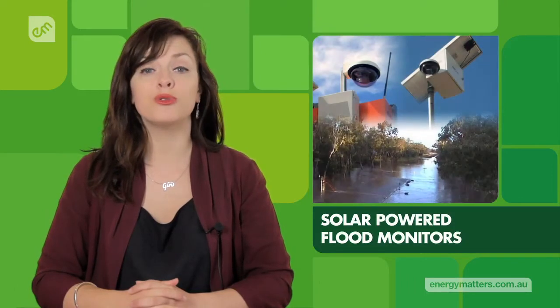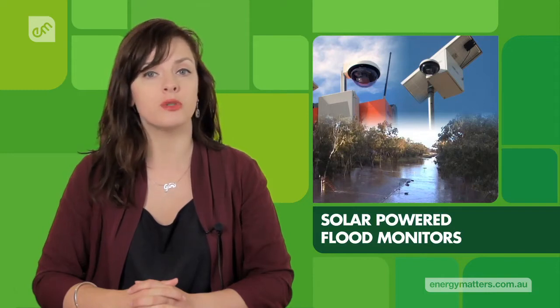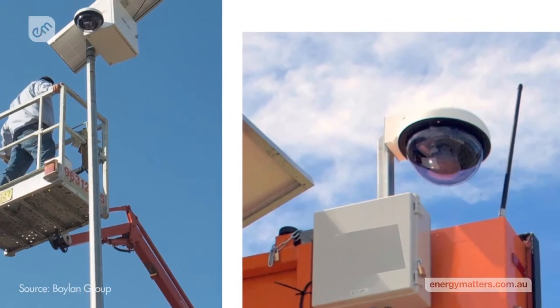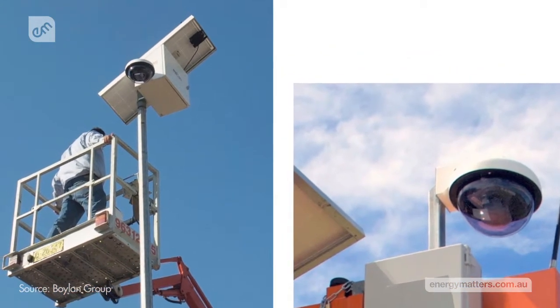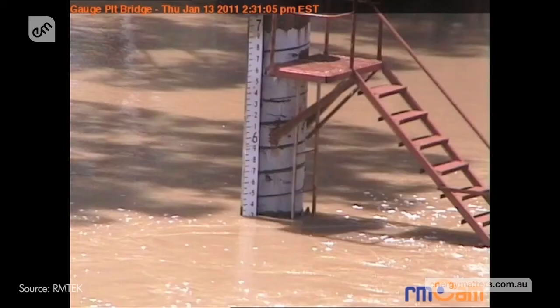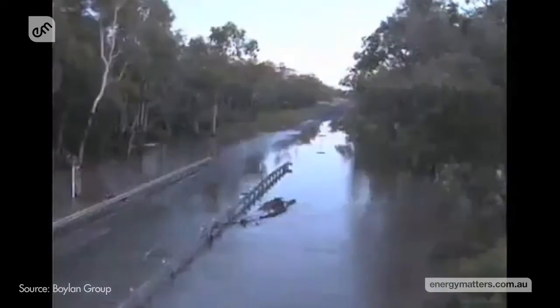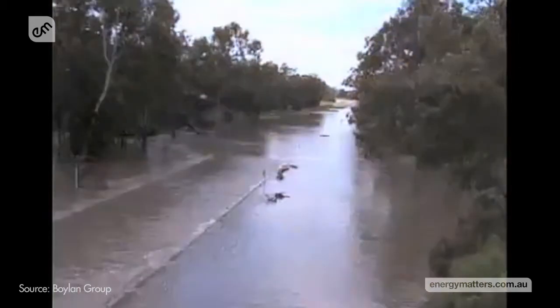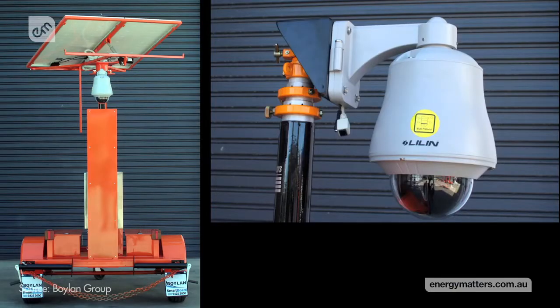A solar-powered remote road monitoring system has been installed to provide safety to Queenslanders during recent floods. The solar-powered Eagle Eye Roadside Monitoring Camera and Level Sensor is currently monitoring the behavior of flood water at some critical points in Queensland's road network. By providing real-time images to the Department of Transport and Main Roads, the system allows for better management of flood risks.